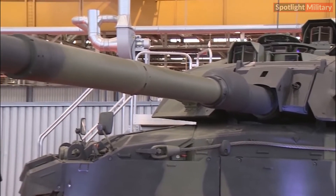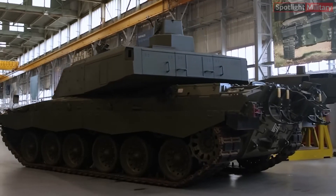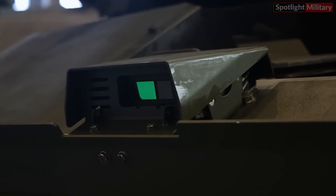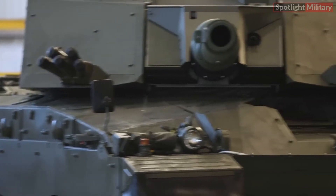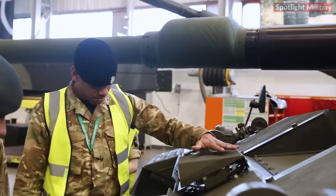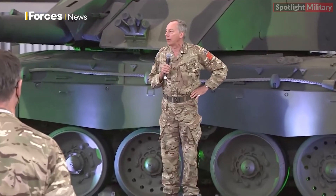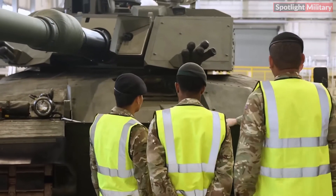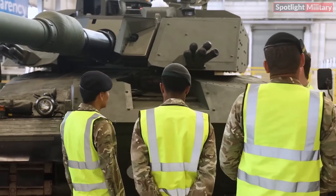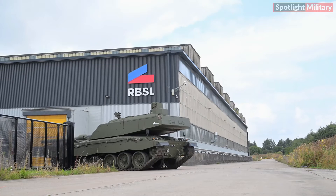The £800 million-plus contract to produce the Challenger 3 has created nearly 300 skilled jobs at RBSL, including 130 engineers and 70 technicians, alongside 450 jobs across the UK. The project has also attracted £40 million in investment at RBSL's Telford facility, supported by a UK-wide supply chain involving companies from the West Midlands, Glasgow, Newcastle-upon-Tyne, and the Isle of Wight.